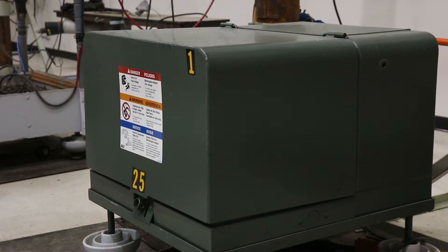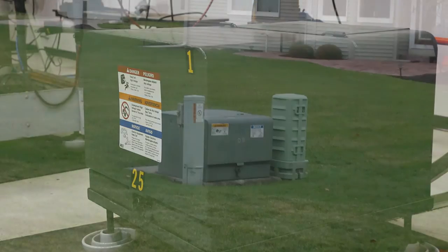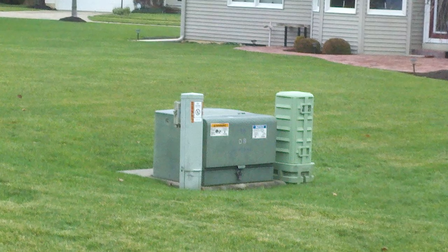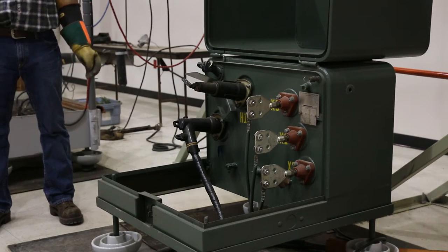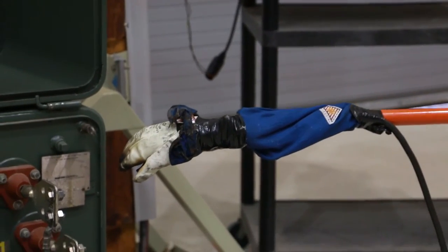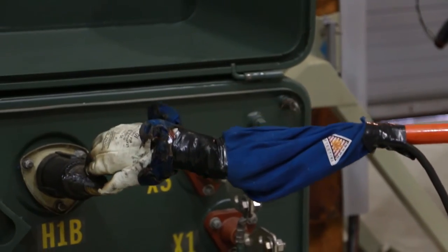A pad-mounted transformer is the same as a pole-mounted one, except it has an enclosure and uses underground lines to feed homes and step down the voltage from high to a usable low voltage. We would like people to treat them with respect. If they're vandalized or broken, please call, because this is what could happen if somebody were to reach their hands into a pad-mounted transformer.